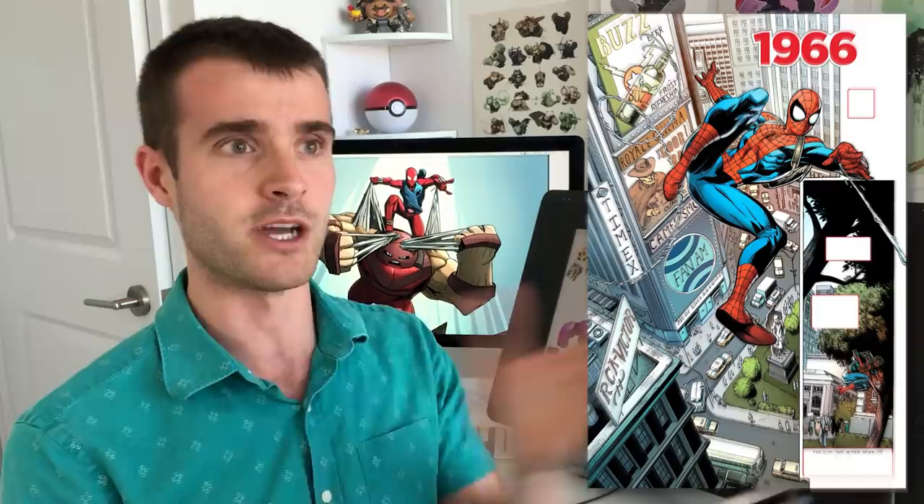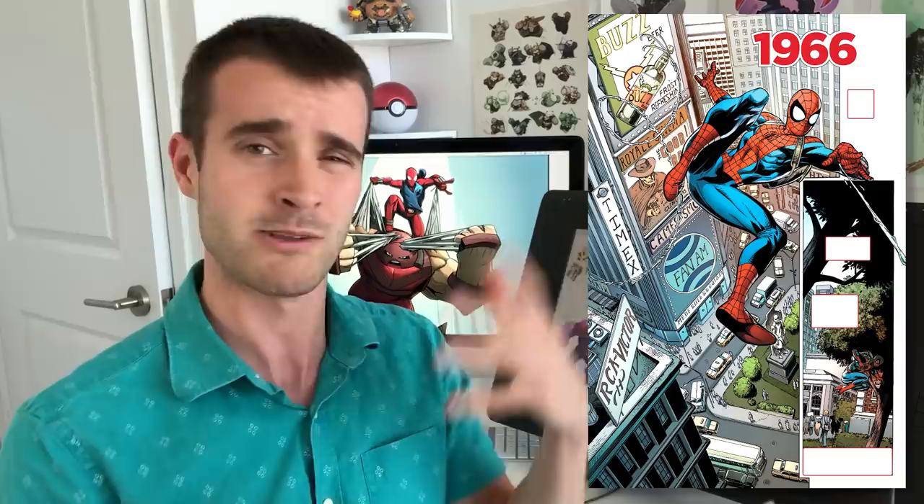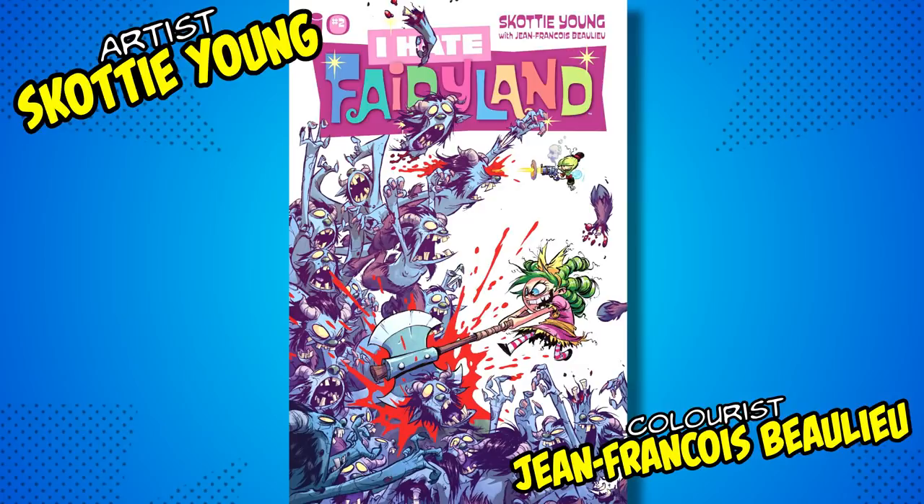Right now he's working on a comic called Spider-Man Life Story, which is going through Spider-Man's life as if time moved normally and he aged normally. You know how in comics there's kind of a floating timeline? Well on this, Spider-Man's actually a teenager in the 60s and ages normally as time goes on. I haven't read it yet, but apparently it's really good and Mark Bagley's back doing the art for Spider-Man, so I'm super excited to read that.